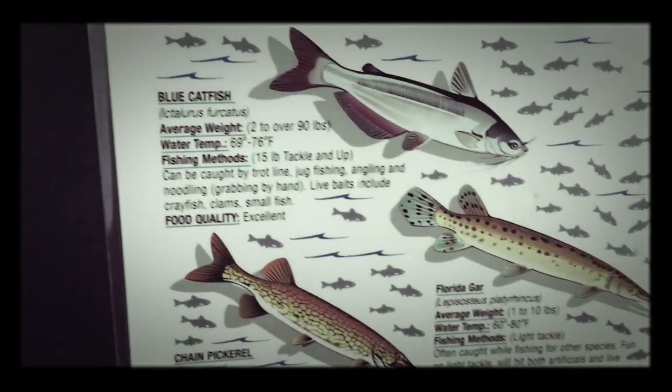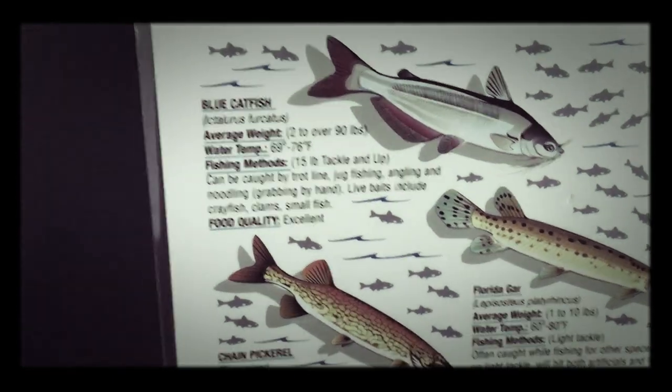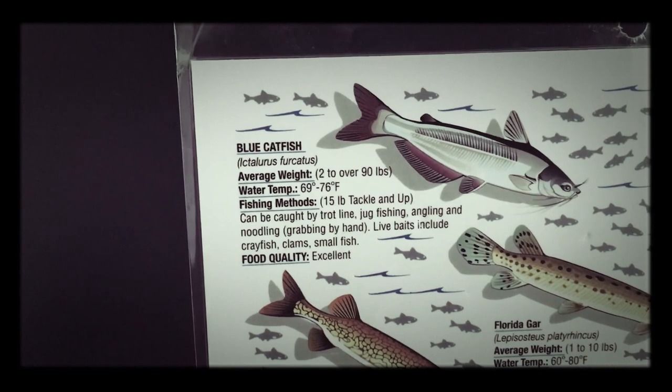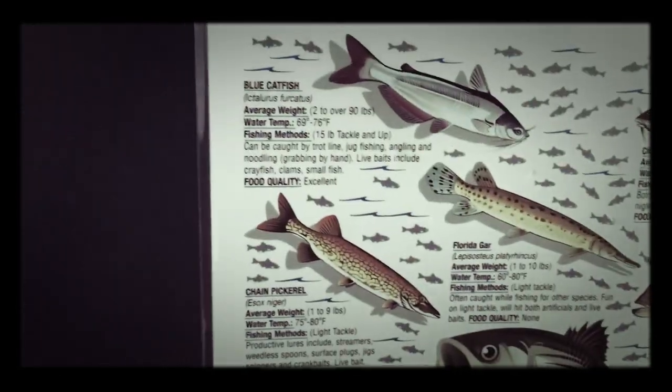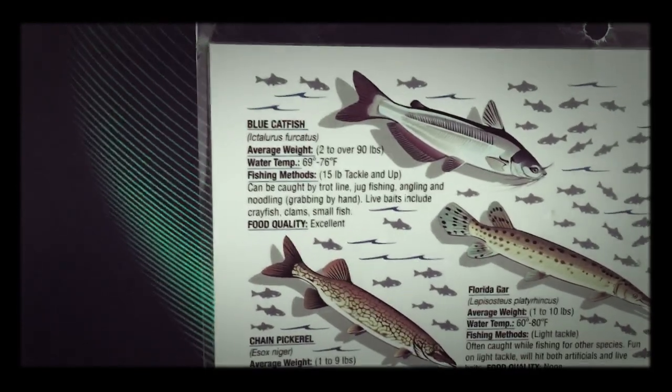Live baits include crawfish, clams, and small fish. It's a nice catfish. I've never caught a catfish before — I really wish I did, but I need some type of gear just to get them. But they are very good fighters.